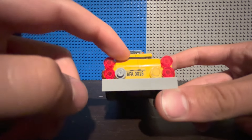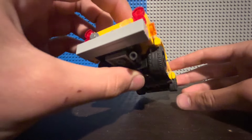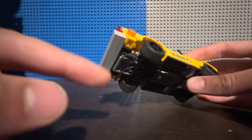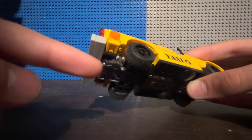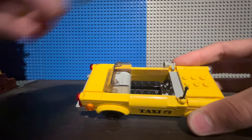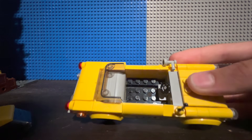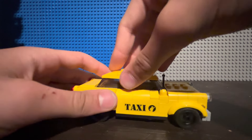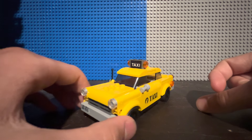You get another sticker here of another license plate — actually, yes, it is the same. Over here, there's another really nice part usage of an old Western gun piece being used as the exhaust pipe. That is pretty neat. As for the interior of the car, it's a typical interior for a taxi — you can fit a couple minifigures in there. Overall, a pretty nice, solid taxi build, but I don't really have much else to say about it beyond that.